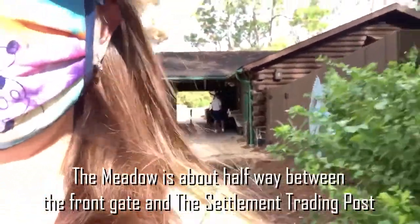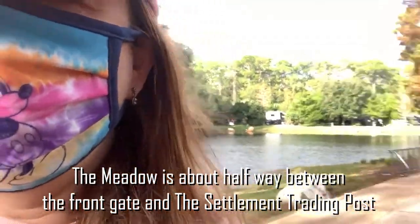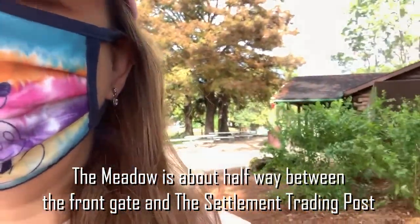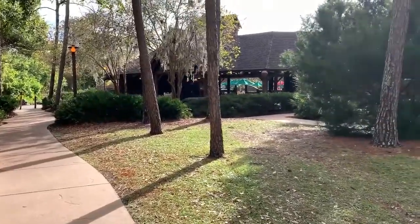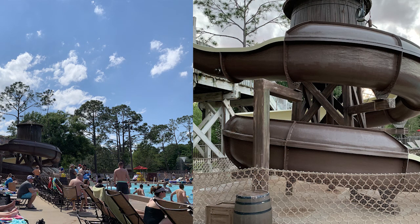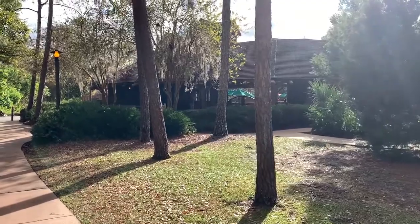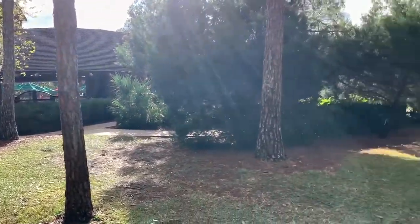I wanted to do a really quick video on just being down here at the Fort Wilderness Meadow Station. I just wanted to show some of the things that you can do down here. The pool is open — I'll insert a picture of the pool here. It's not very many people over there because it's actually quite cold this time of year, but they do have a hot tub over there.